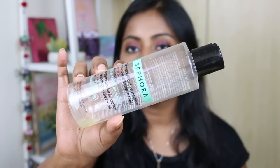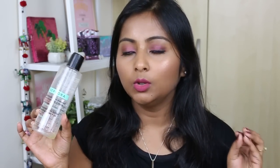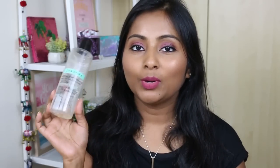Two micellar waters I finished recently — first is this one from Sephora, the Waterproof Triple Action Cleansing Water Plus Oil. This is one of my favorite micellar waters from Sephora. It's a micellar water with oil — you emulsify it and use it, and it takes off everything. It's really really good and I think I've purchased quite a few of these. I totally love it and would totally recommend it.